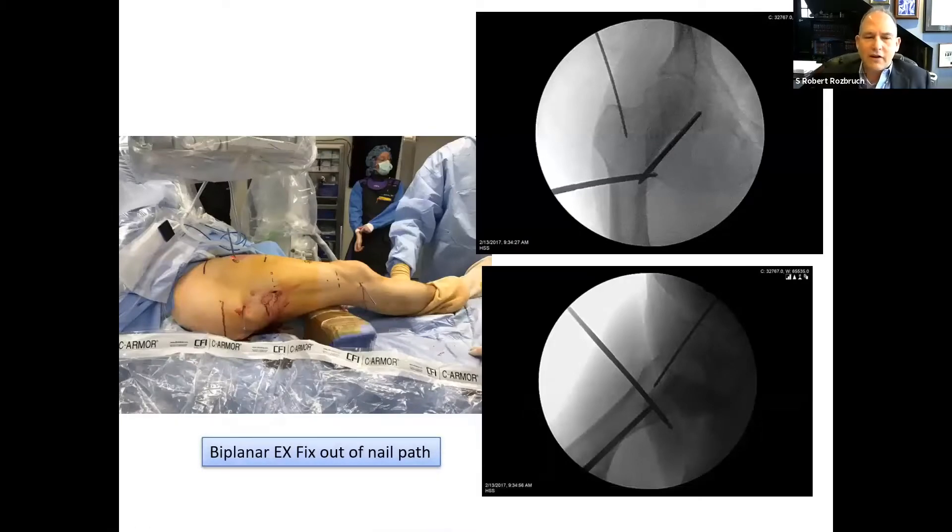These techniques are generally minimal incision techniques. We try to do osteotomies percutaneously and put nails in percutaneously, avoiding big incisions. The fixator-assisted nailing technique is very helpful to temporarily straighten out the bone. The concept is that you place external fixation pins out of the path of the nail — you can see on the bottom image how the fixator pins are positioned so you can still insert the nail.